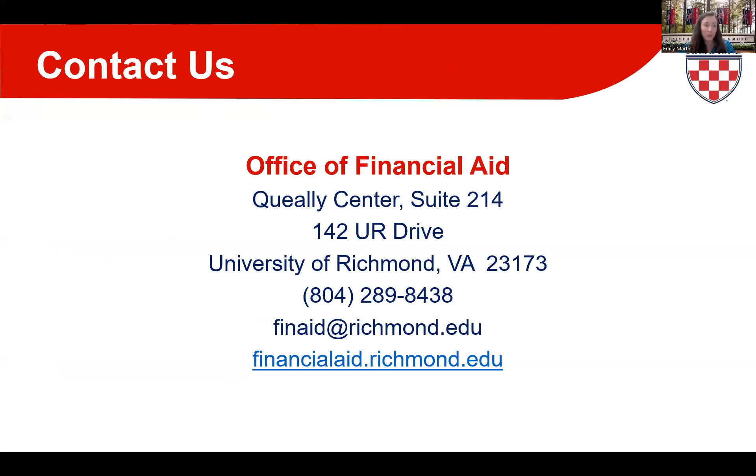That concludes our overview of financial aid here at Richmond. We'll leave our contact information and website on screen, so please feel free to reach out in the months to come if questions arise, and good luck with the college search process.